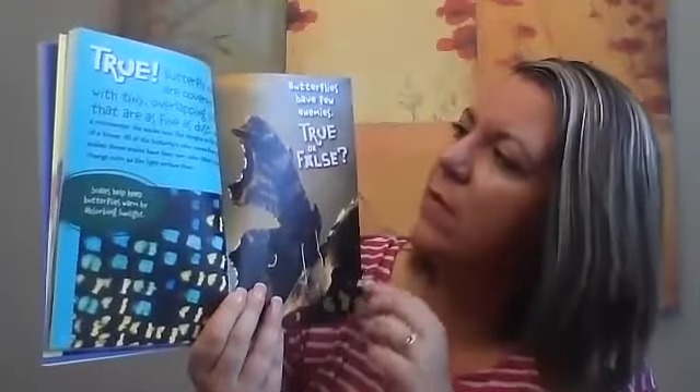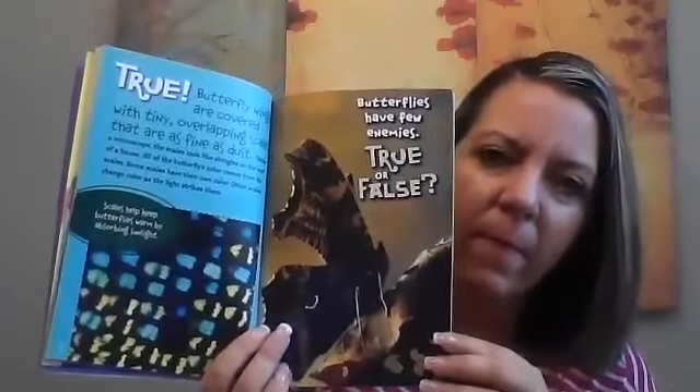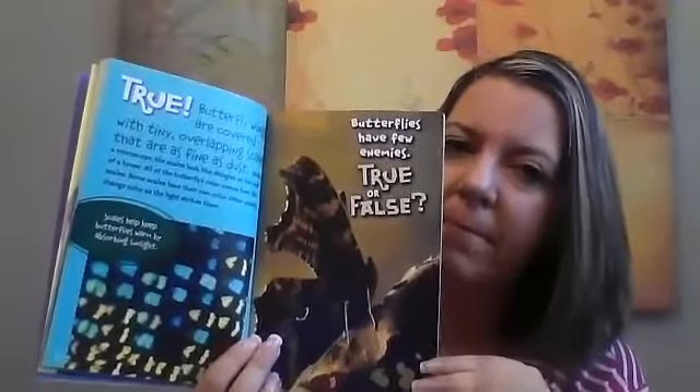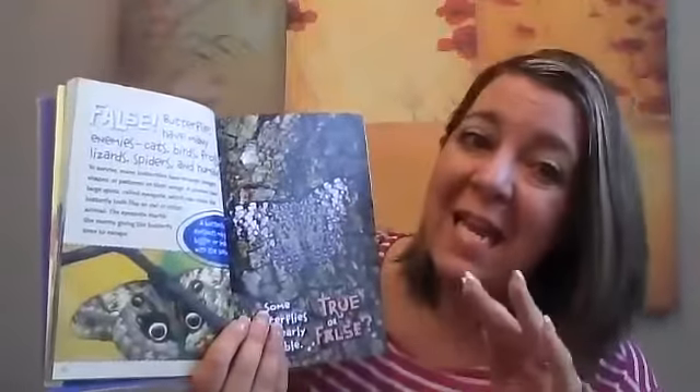True or false? Butterflies have few enemies. Does that word 'few' mean a little or a lot? Few means a little. So do butterflies have just a little bit of enemies? True or false? False. Butterflies have many enemies.